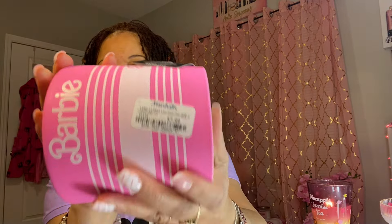Okay, moving right along. The next thing I got at Marshalls was this cup. I thought it was so cute — it had the B for the handle and it's pink. I thought it was so cute. And it was $7.99. This is a real cute little Barbie cup.